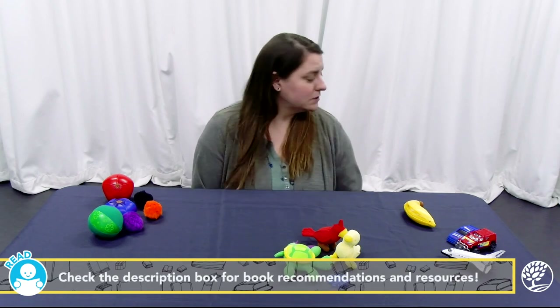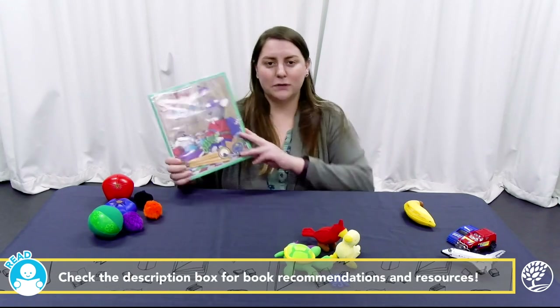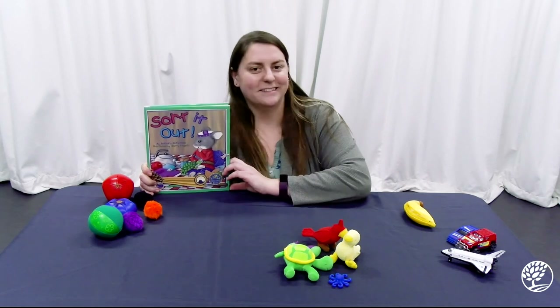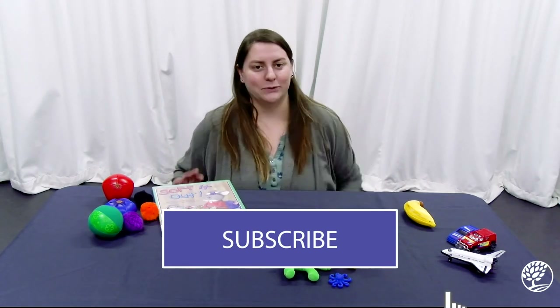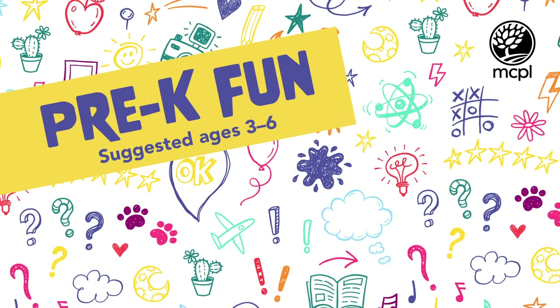For more resources on child development and age-based learning gains, visit our website at mcpl.info. I've also included a book list of books we have on sorting and math, conveniently sorted here in our library. Thank you for joining me for preschool fun. Thank you.